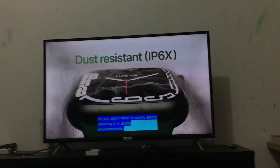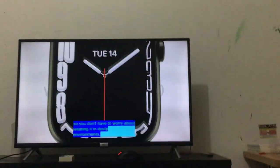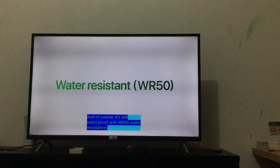They have IP6X edges. This part was compressed because of YouTube's compression, with WR50 water resistance.